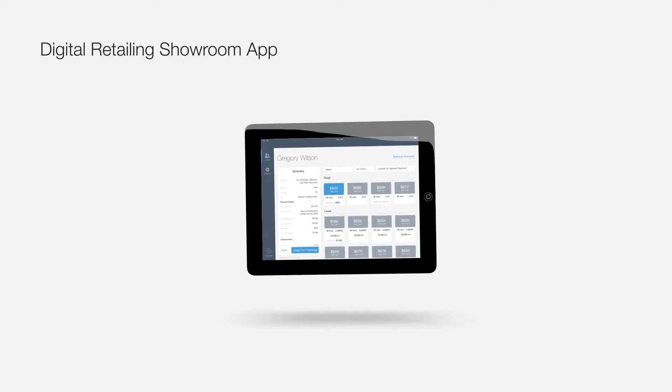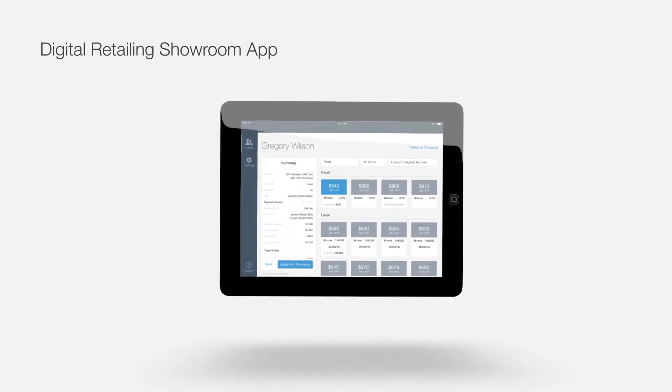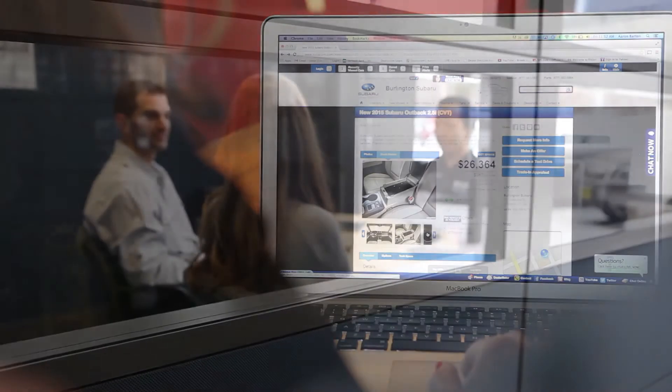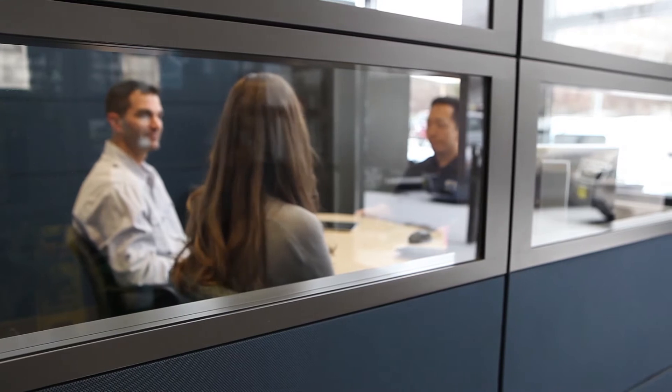The Digital Retailing Showroom app prepares your dealership for a new generation of shoppers, with a mobilized workflow that bridges the gap from a customer's online research on your website to their in-store shopping experience at your dealership.